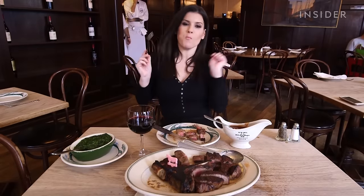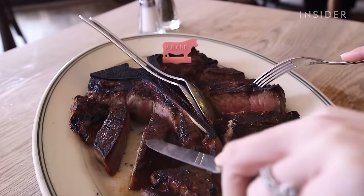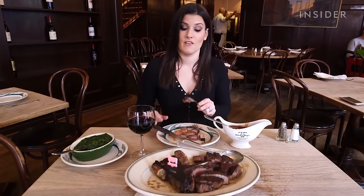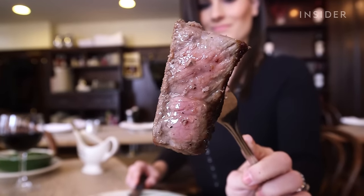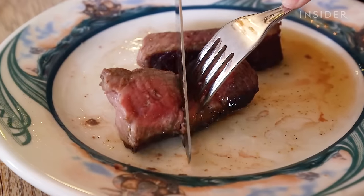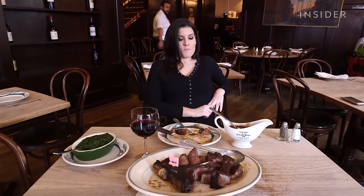That is incredibly tender. I think when you have a steakhouse that's been here for 130 years, you know they're doing it right. And I can tell you it's as good as it looks. There's a reason they've survived the ages — this is the reason right here.